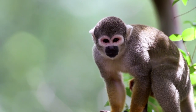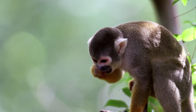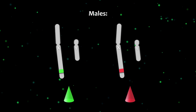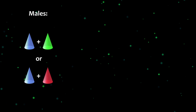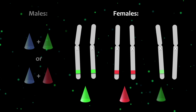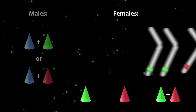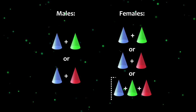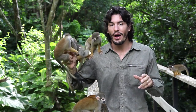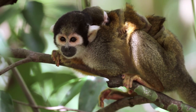In addition to the short wavelength pigment that every individual produces, male squirrel monkeys can also produce a medium or a long wavelength pigment type, but not both. Females, though, can have two or three pigment types, depending on which pigment genes they carry on each X chromosome.